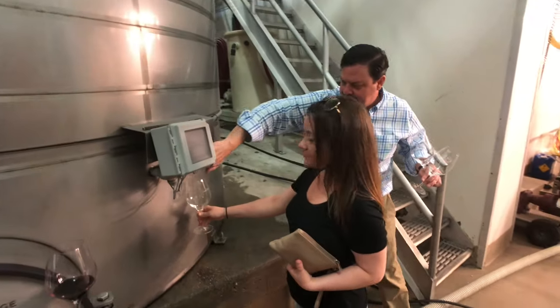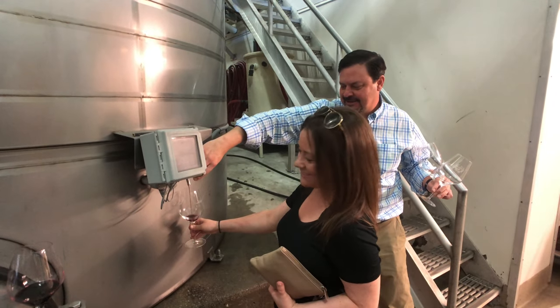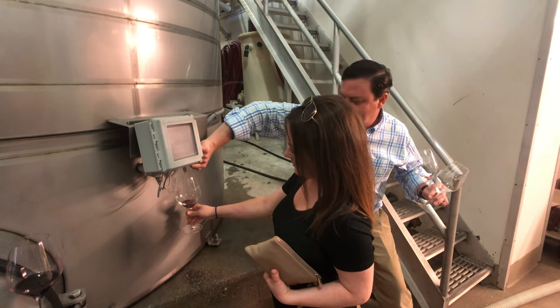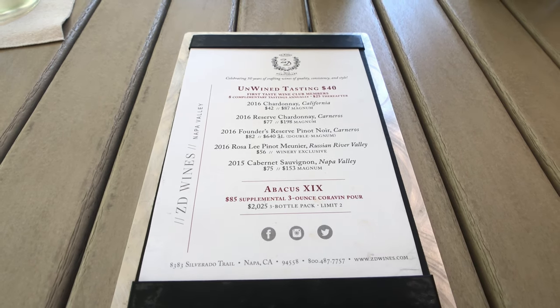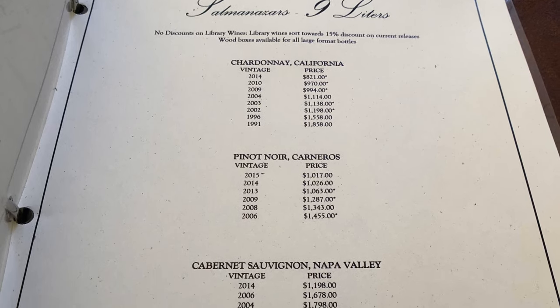Abacus is a Solera-style wine, meaning they take every vintage of the ZD Reserve Cabernet and blend every vintage from 1992 all the way to the current vintage into one bottle. Today we are tasting the Abacus 19, which includes 1992 through 2016. This is definitely a one-of-a-kind wine and it comes with a hefty price tag — a bottle will run you around $700.